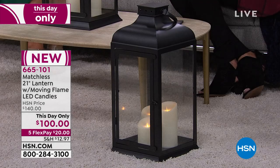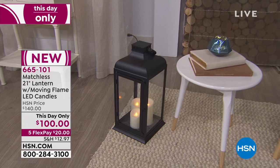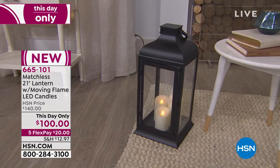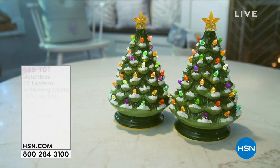We are down to our final couple hundred. If you are interested, it's item 665-101. $40 off because it's a This Day Only — that's today. Tomorrow it'll be $140. Thank you so much, and happy holidays. We've got much more to share with you. We're going to move into another great annual favorite from Winter Lane, very popular — mentioning about 600 people.